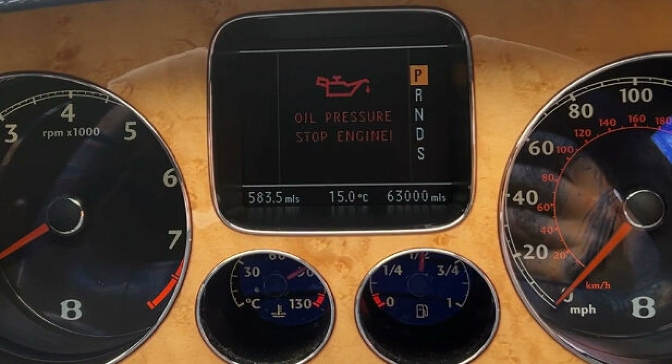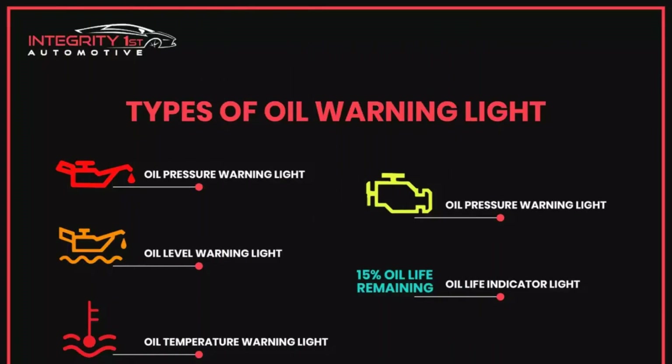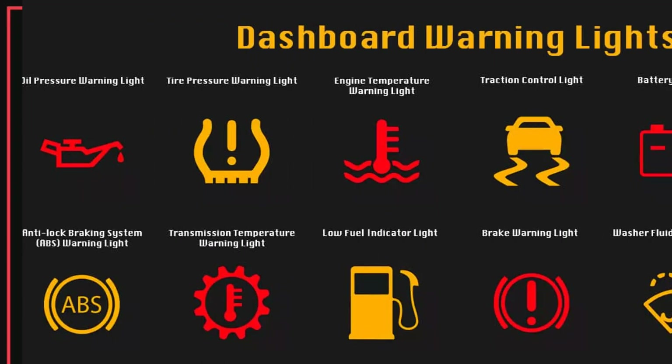What happens if you keep driving? The pressure drop leads to oil starvation at the contact points of the rubbing pairs, resulting in wear of camshafts, cylinder walls, and crankshaft journals. Most often, crankshaft liners are the first to give up under the pressure of dry friction. Due to overheating, they are welded to the crankshaft and rotate in their beds. A knocking sound is a clear sign that the engine is about to need an overhaul.